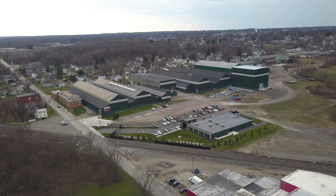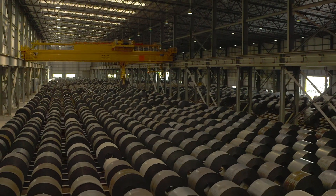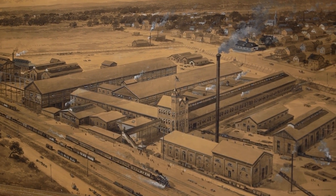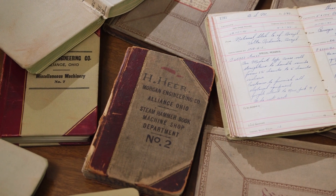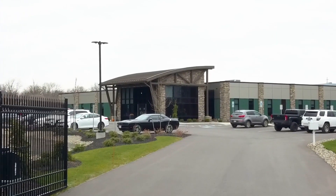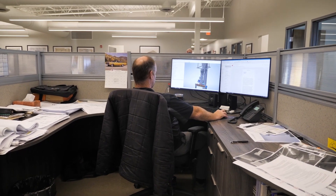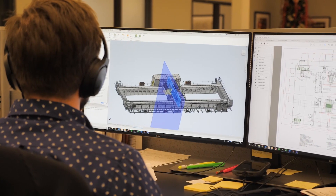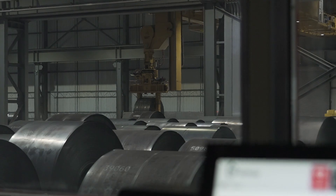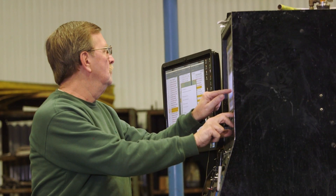For more than 150 years, Morgan Engineering has been a world leader in material handling systems. Our company was founded during the first industrial revolution, as machines enabled us to do work we never thought possible. In the years since, we've continued to innovate, partnering with our customers to design and implement solutions for the most complex material handling needs. Today, we're committed to helping our customers capitalize on the latest advancements in Industry 4.0 manufacturing technologies.